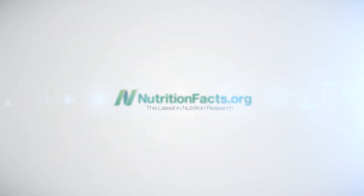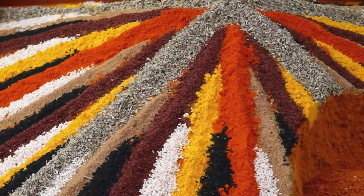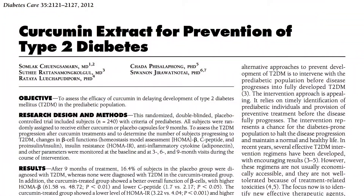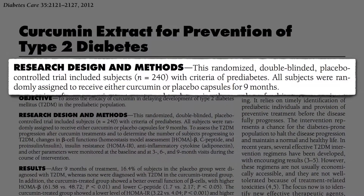An extraordinary study was published in the Journal of the American Diabetes Association: Curcumin Extract for Prevention of Type 2 Diabetes — a randomized, double-blinded, placebo-controlled trial of folks diagnosed with prediabetes. Half got supplements of curcumin, the yellow pigment in the spice turmeric and curry powder, and the other half got identical-looking placebos, and they followed them for nine months to see who ended up with diabetes.